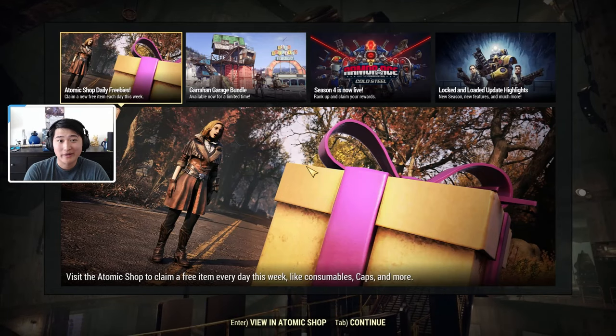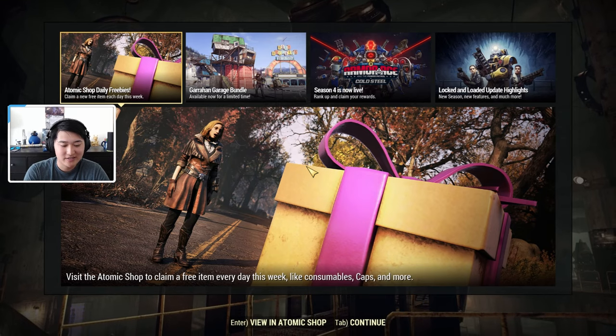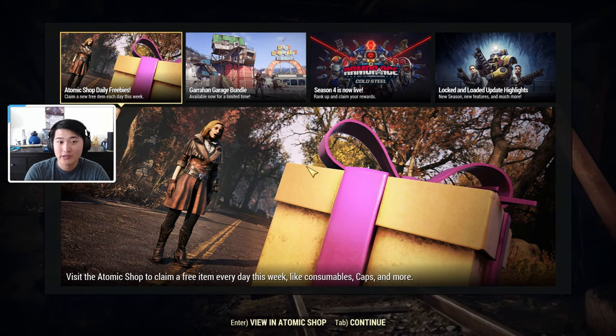Hey guys, it's Poxpro, welcome back to another video. Today in Fallout 76, I'm going to be doing another Atomic Shop Weekly update, and this is for June 1st to June 8th.